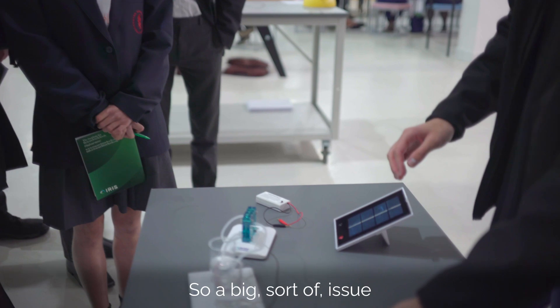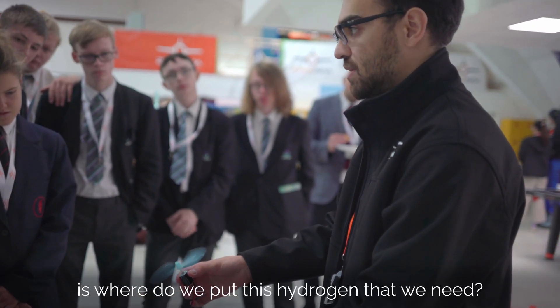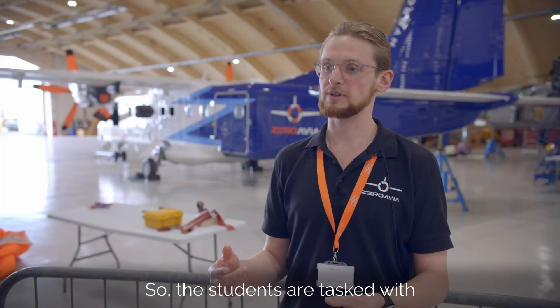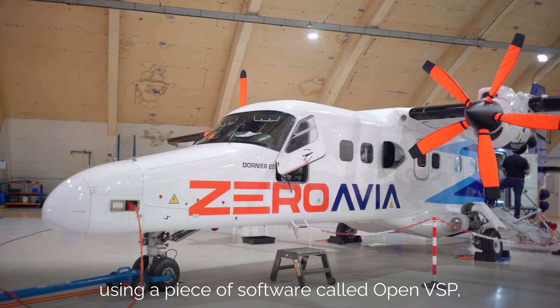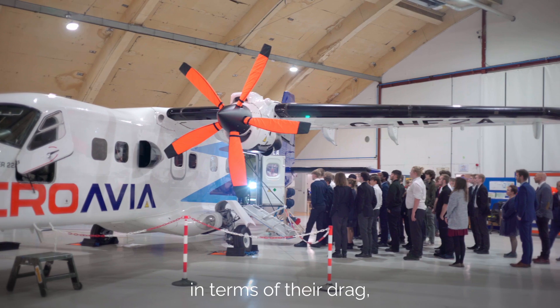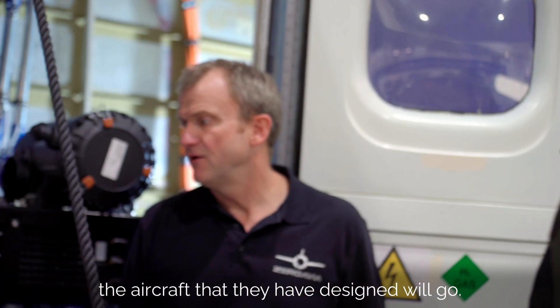A big issue that can be faced within hydrogen aviation is where do we put the hydrogen that we need. The students are tasked with using a piece of software called OpenVSP, where they will get results in terms of their drag and will then use that to see how far the aircraft they have designed will go.